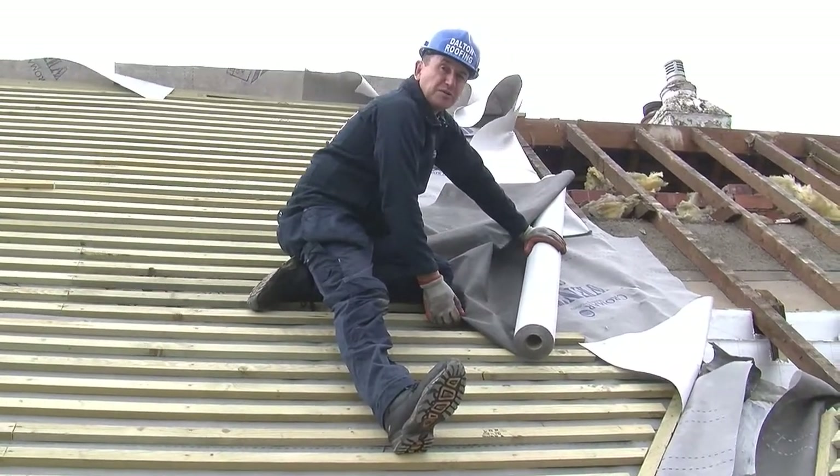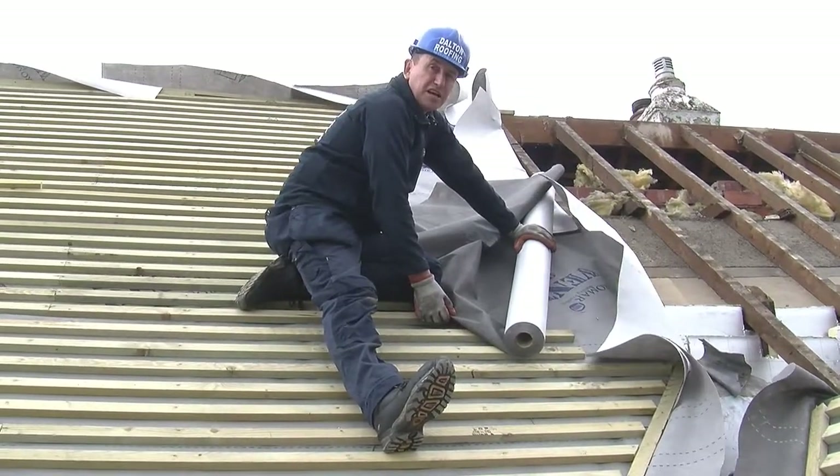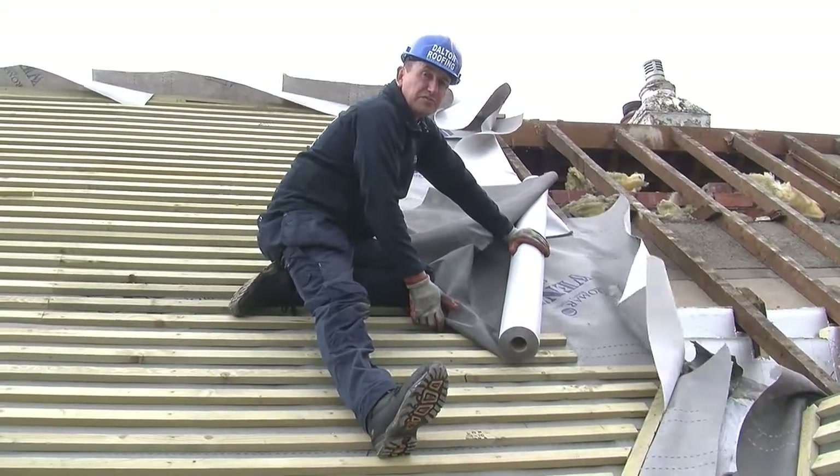Traditionally we used to put what was called 1F felt on, which was Hessian based felt, which didn't let the roofs breathe. But it used to get a lot of problems with condensation, and now all roofs have to have breathable felt, which makes the roof breathe.